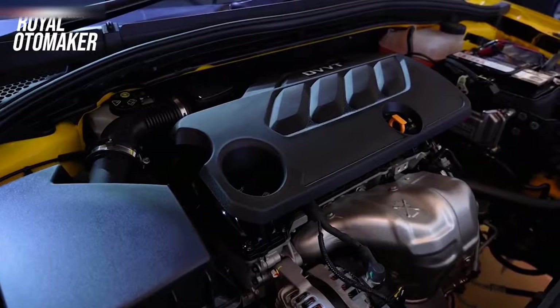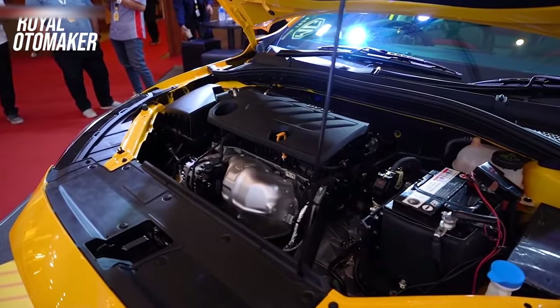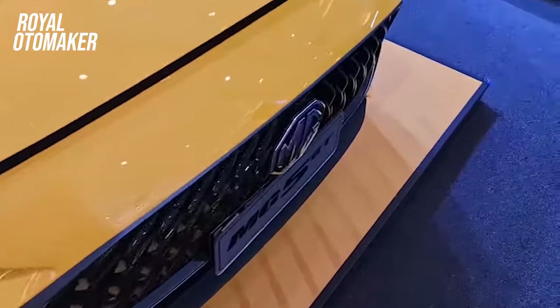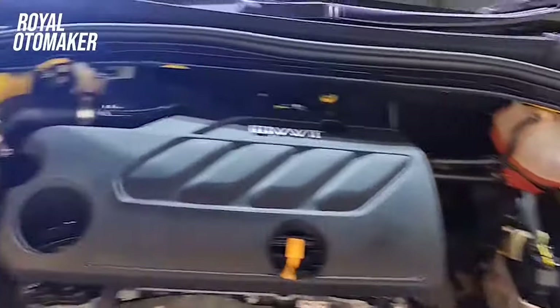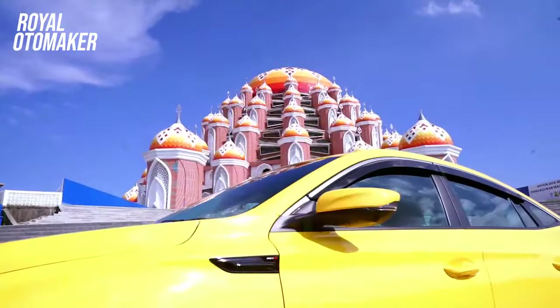Untuk mesin, MG membekali dengan mesin berkapasitas 1.498 cc, DOHC 4 silinder, 16 valve, VTi. Mesin tersebut sanggup melontarkan tenaga sebesar 114 PS di putaran mesin 6.000 RPM, dan torsi maksimum 150 Nm pada rentang 4.500 RPM. Tenaga itu kemudian disalurkan menuju penggerak roda depan melewati transmisi CVT.